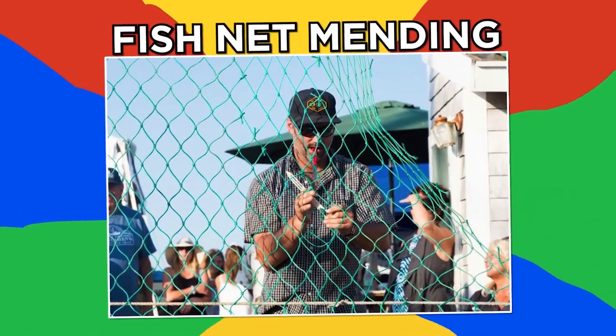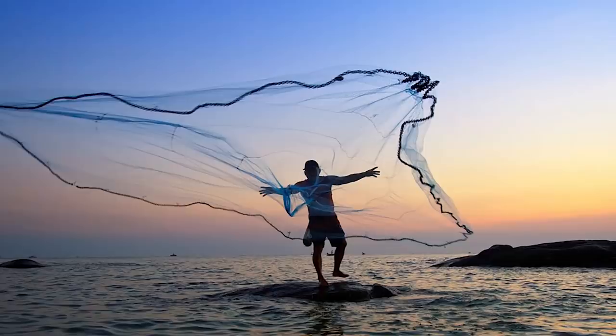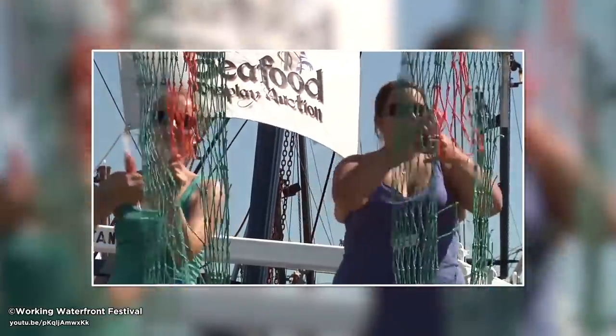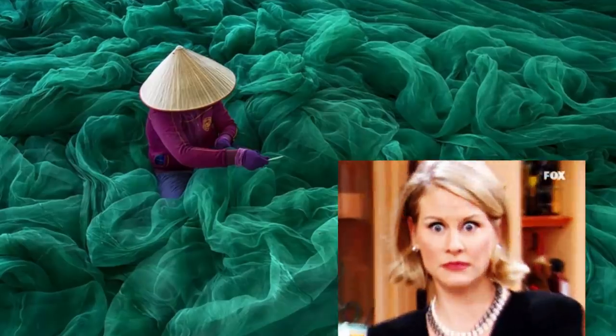Fishnet mending. These fishnet menders also had a contest to see who could repair a torn net fastest. They're not mending stockings — these huge fishnets are thrown off boats to collect fish. Watch them go. They may be fast, but they probably don't have quite as much net to repair as this fishnet worker in Vietnam.